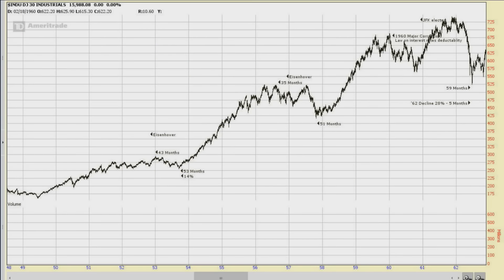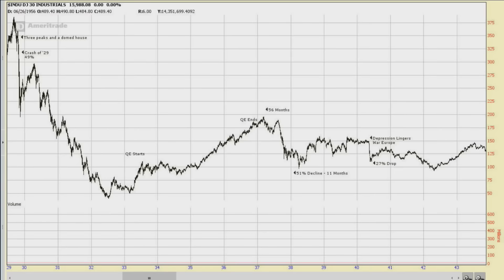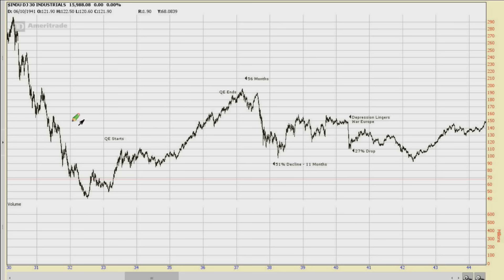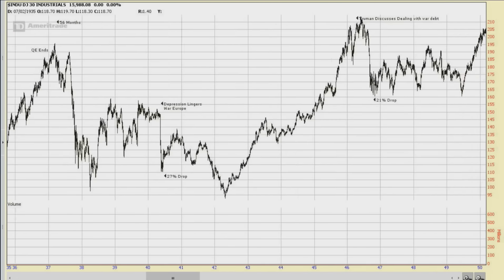We're going to start by looking at the cyclical patterns as they've existed the last 67 years using a Profit Chart going back to 1949. The reason I start at 1949 is that's really when the consistent cycle patterns began. If I go back a little earlier on the chart, you'll see the crash of '29 right there and then this long period of digestion. A lot of people are comparing the period following that bull market bounce to where we are right now economically — the depression coming back, never really solved. They did QE right over here until 1936, and you can see what happened after QE ended.